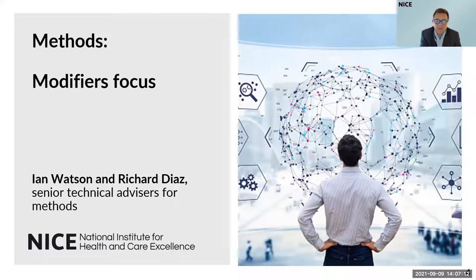In the end, these changes should reflect what society values, and should represent a fair and equitable way of making decisions in the NHS. After the presentation by Ian and Richard, we'll be coming back to you for the questions and answers.